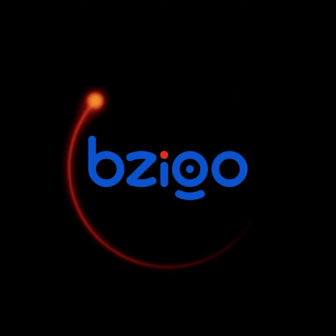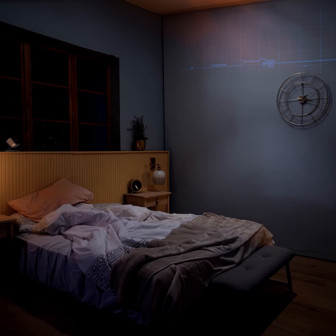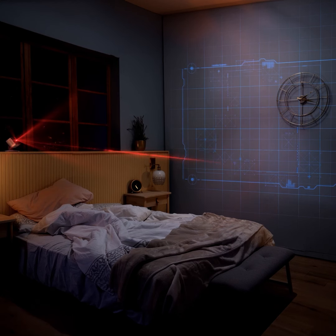Introducing Bzigo Iris, your bedroom's new smart mosquito guardian. Bzigo Iris scans the room with dynamic vision and tracks mosquitoes in a way no other solution does.